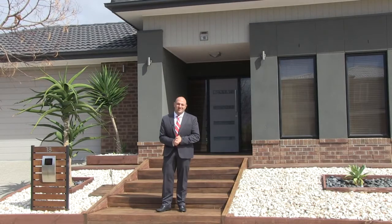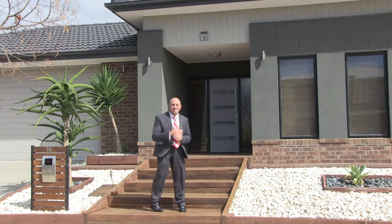Hi, my name's Illy from Barrie Plant in Geelong and welcome to 18 Barbara Drive in Lara. Set on 630 square metres in the Grand Lakes Estate, 4 years old and in brand new condition — come in and we'll have a look.